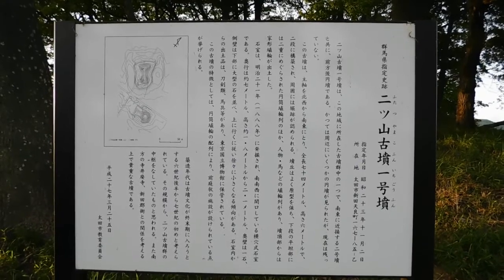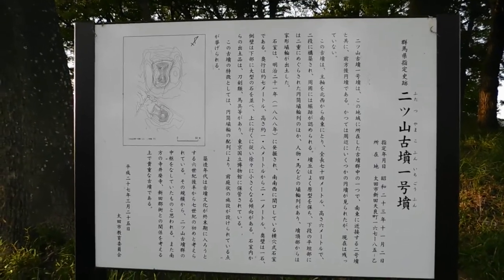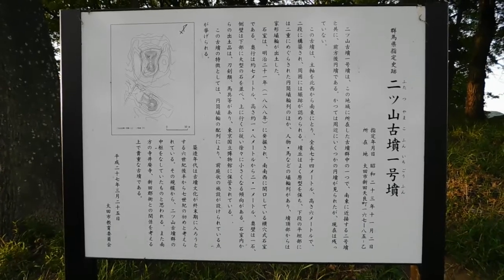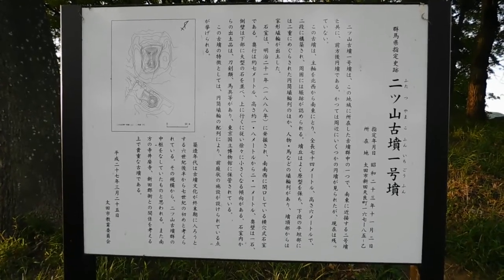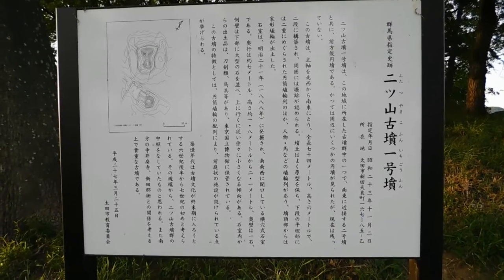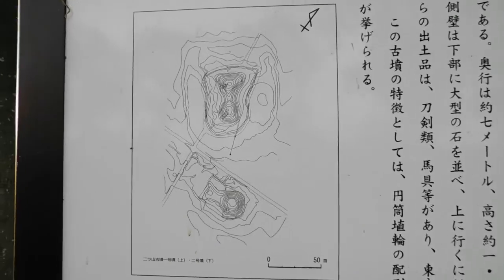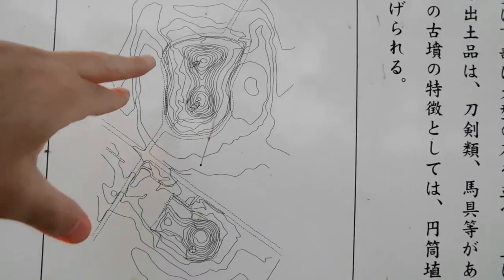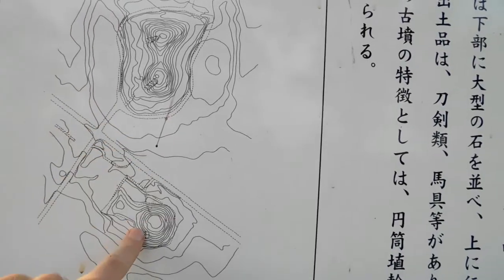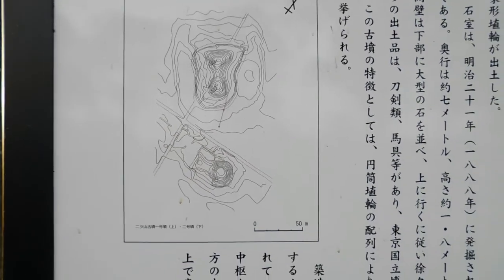So here I am at Futatsuyama Koufun, Ichigo Koufun. Basically that means there are two Koufuns here — two mountain or hill Koufuns. Ichigo Koufun means this is number one. As you can see, I'm at this one here. There's a road here and then across the road is a small one which I'm going to go and have a look at shortly.